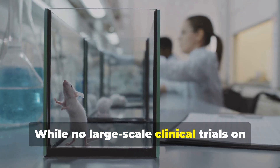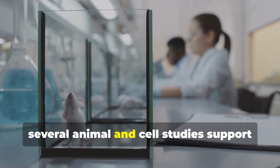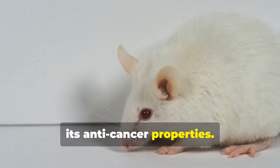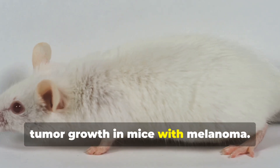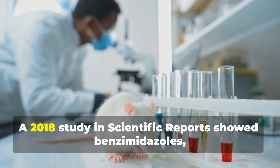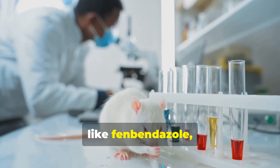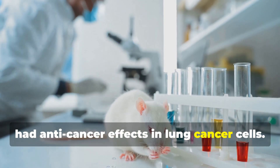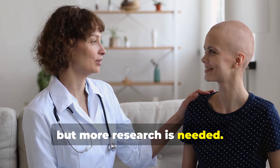While no large-scale clinical trials on fenbendazole in humans exist yet, several animal and cell studies support its anti-cancer properties. A 2008 study found fenbendazole reduced tumor growth in mice with melanoma. A 2018 study in Scientific Reports showed benzimidazoles like fenbendazole had anti-cancer effects in lung cancer cells. Thousands of cancer patients have reported positive outcomes, but more research is needed.